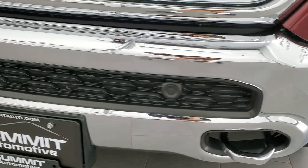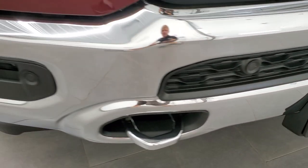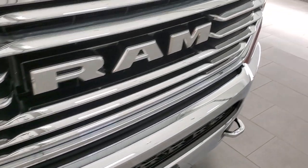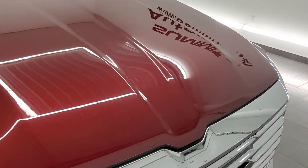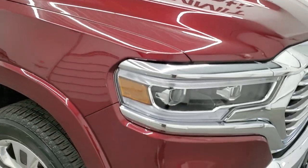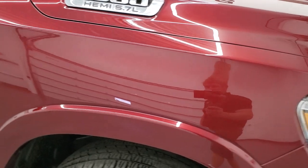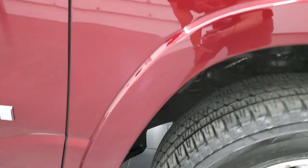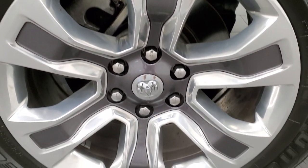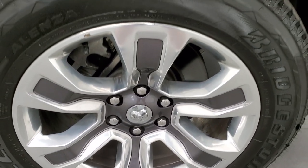Front bumper is in excellent shape. You do get the front bumper parking sensors, the chromed tow hooks, and the chrome trim grill. The hood is in excellent shape — I didn't see any dents or dings on there. Passenger side front fender looks really good as well. No dents or dings on the passenger side rim, no scuffs or scrapes. Looks really good.